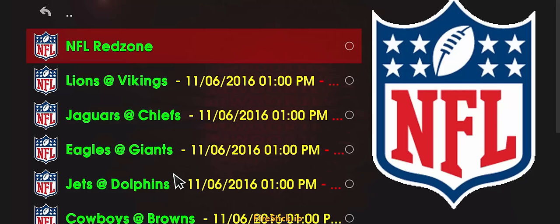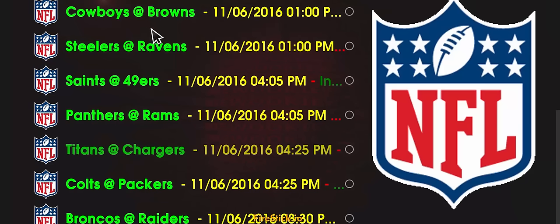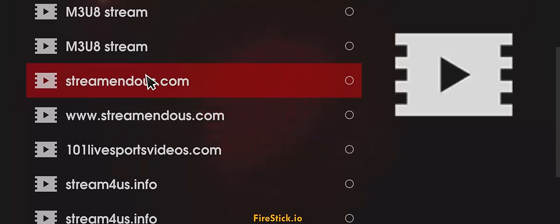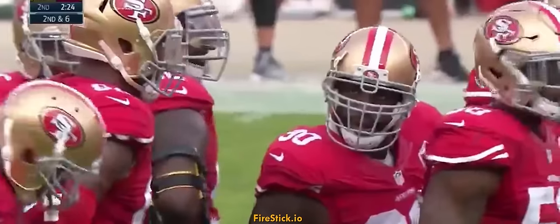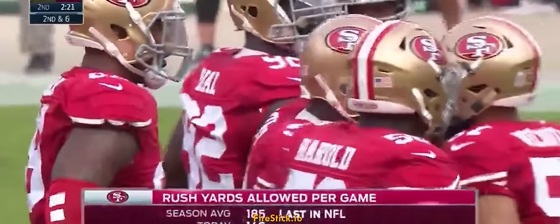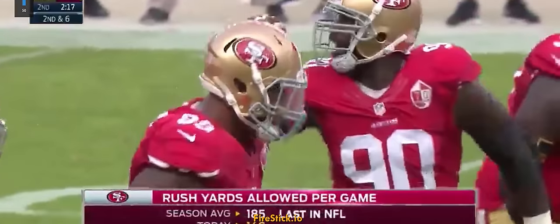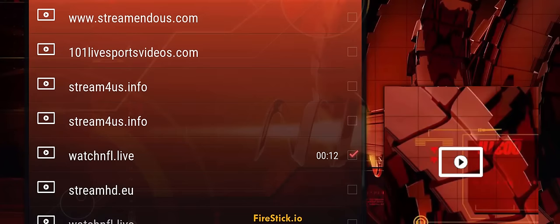Those are earlier games — we want to go to later ones. The Cowboys game is over, the Steelers game is over. So once again we have the Saints and the 49ers — we'll try this one. The link I went to was watchNFL.live. The 49ers game came up — working fine in Pro Sport.